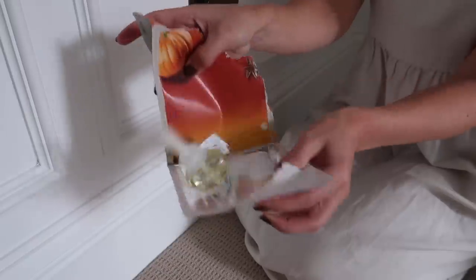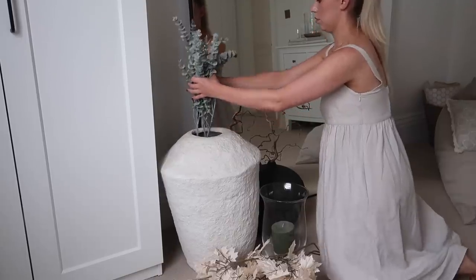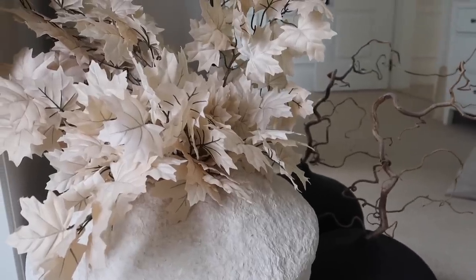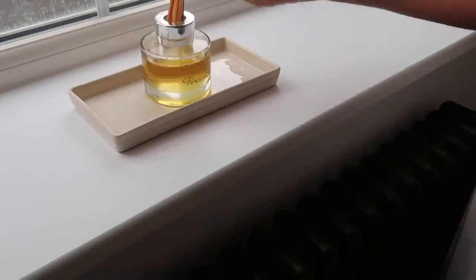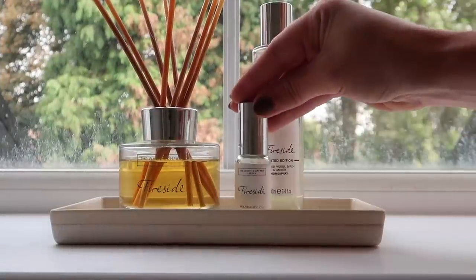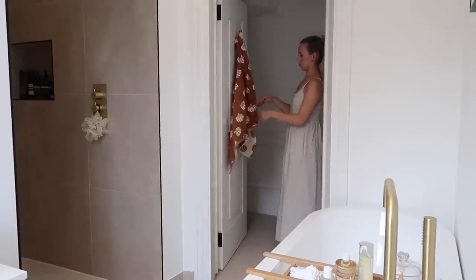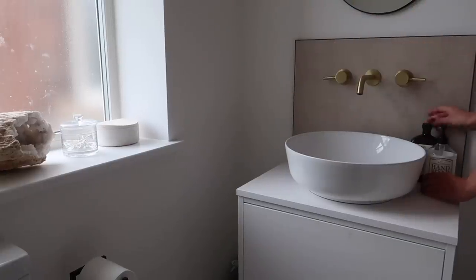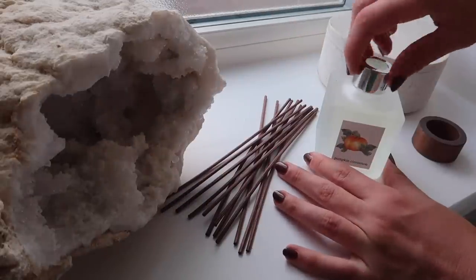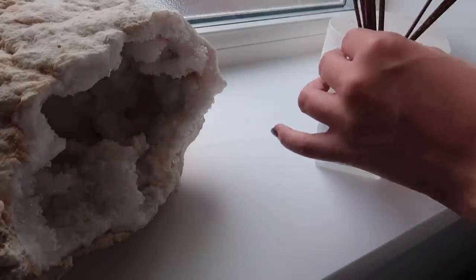I have this plug-in — pumpkin spice latte scent — but I'm not going to lie guys, it's quite sickly and sweet. It's okay, it's not my favorite; I'm not 100% sure if I'll repurchase. I think I actually bought it last year and just forgot it's probably a bit too intense for me. This reed diffuser in the scent pumpkin cinnamon I did pick up last year from HomeSense, but I've seen this year they've done more of them.